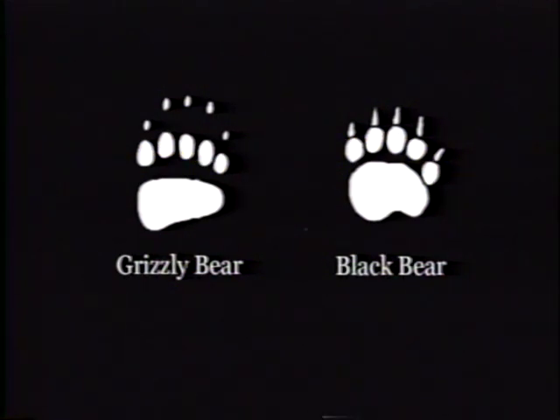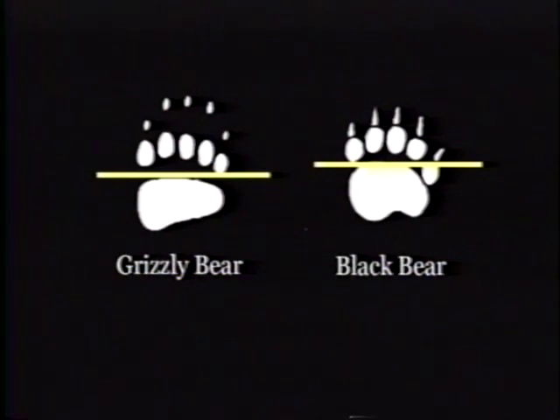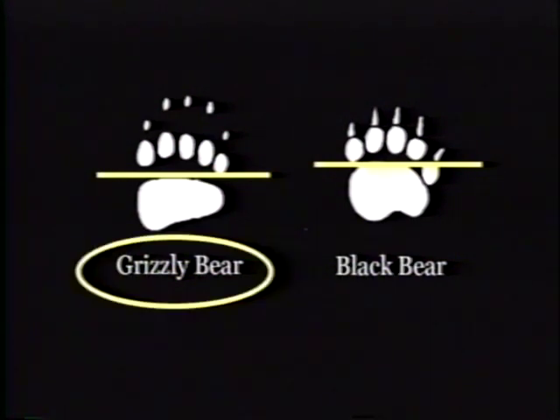One of the best ways to distinguish black bear prints from grizzly bear prints is to run a straight line from under one outside toe across and touching the front of the pad, and seeing where it intercepts the opposite outside toe. If the line crosses above the center of the outer toe, the footprint belongs to a black bear. If it crosses the lower half of the outer toe, the footprint was likely made by a grizzly bear.